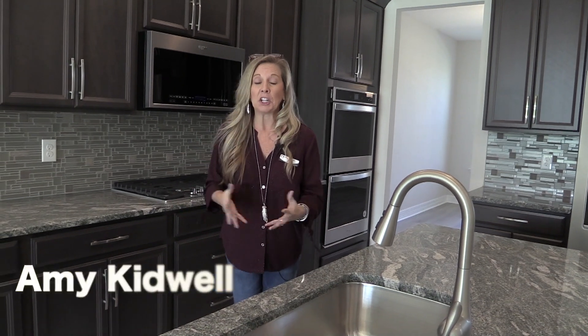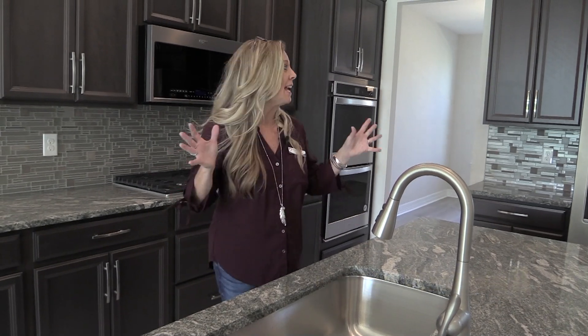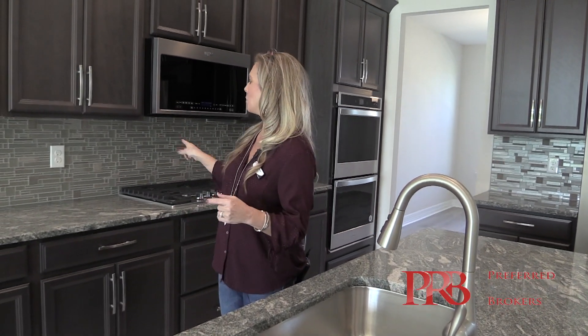Today's home is a spectacular listing. It is a new inventory home in a community in Winter Garden — and take a look at this beautiful kitchen in a gas community.